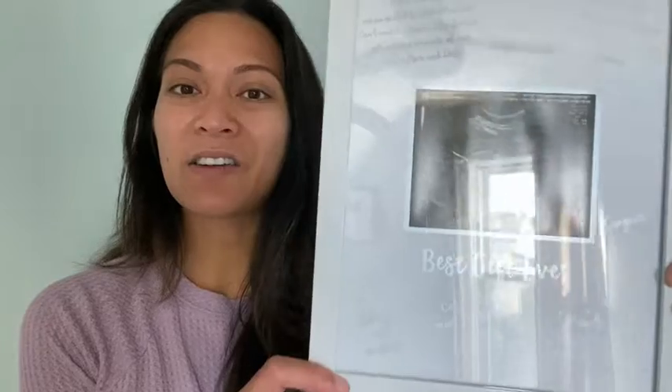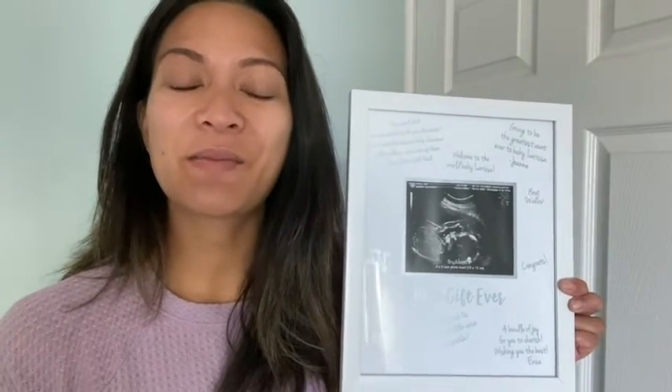Hi, I'm Shanae with WTI. If you know someone that's got a little bundle of joy on the way, I want to show you this really special gift that they're gonna treasure for years to come — and that is this sonogram picture frame by Tiny Ideas. It's so adorable. For expecting parents, those sonograms are so special.